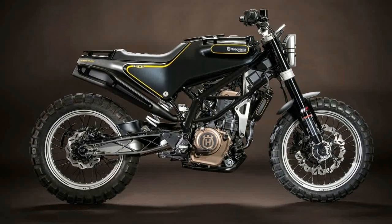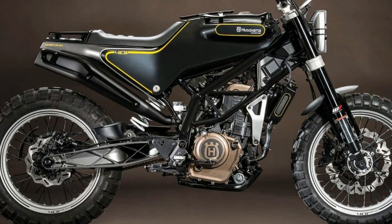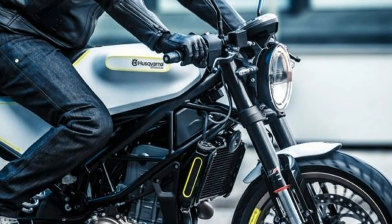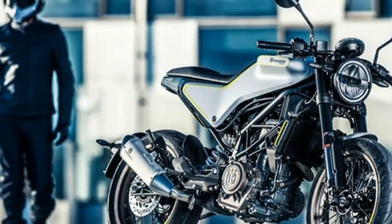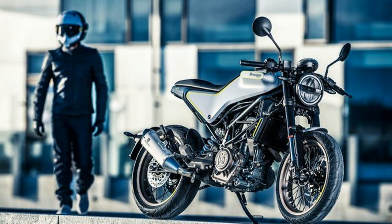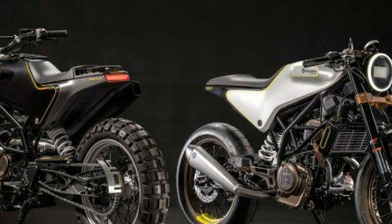The frame is listed as a steel trellis frame, but no word yet if it's the same one on the updated 390 Duke that was released today. It is interesting to note how the two brands are starting to diverge, even while still using so many of the same building blocks. Alongside the 401 Vitplan cafe racer and 401 Svartplan scrambler, Husqvarna had something there calling the 401 Vitplan TA at the show.